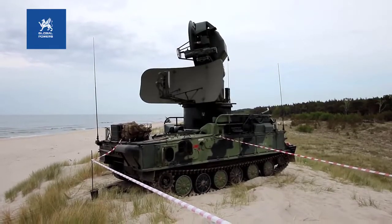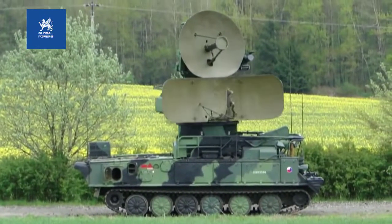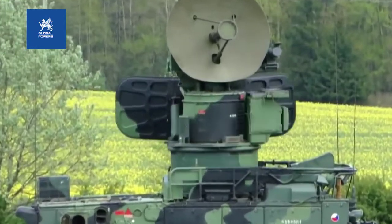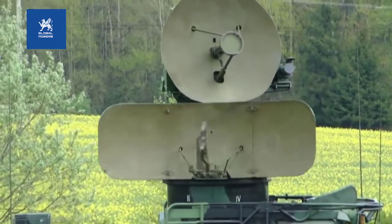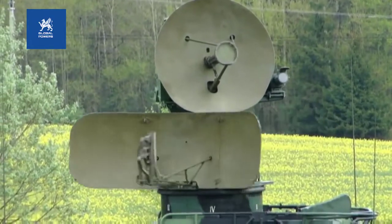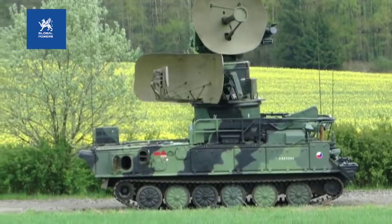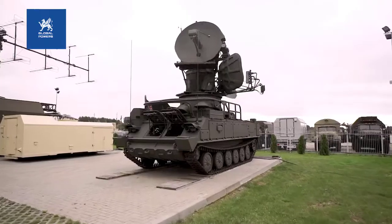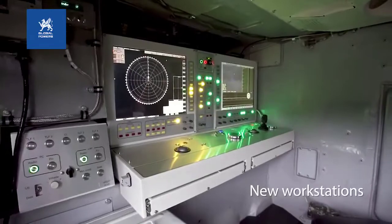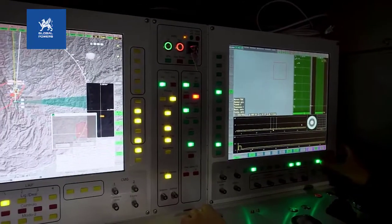The 2K12 Kub SAM system uses the 1S91 radar for navigation and targeting. The 1S91 vehicle includes a target acquisition and distribution radar 1S11 and a continuous wave illuminator 1S31, in addition to an IFF interrogator and an optical channel.